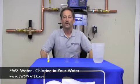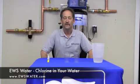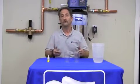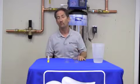Welcome to the Environmental Water Systems YouTube channel. Today we have a demonstration that might be a little shocking, but all city or tap water has or uses chlorine or chloramines — which is chlorine and ammonia — a little bit more harsh.